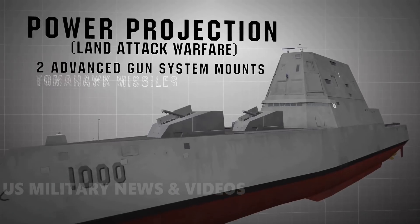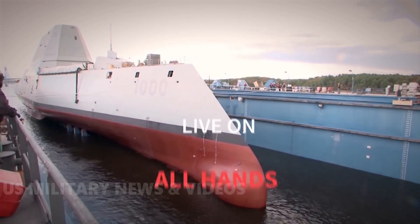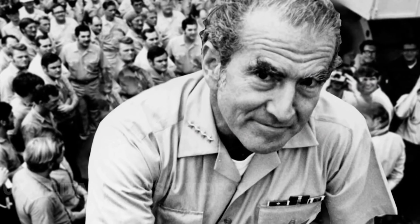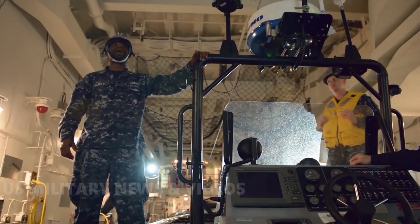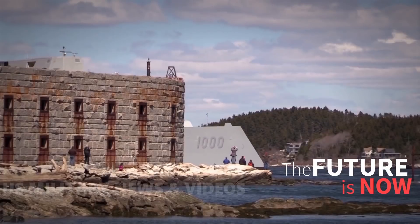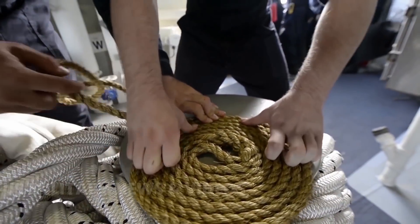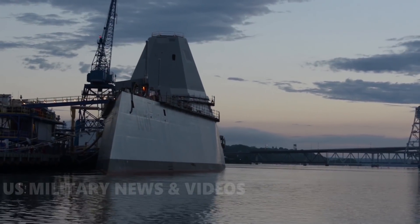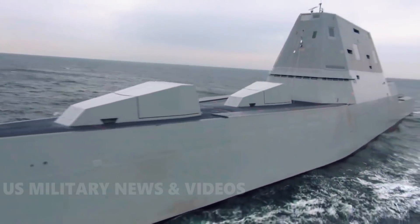The USS Zumwalt, the largest destroyer ever built for the United States Navy. This 610-foot, 15,000-ton behemoth has begun sea trials before joining the U.S. fleet sometime in 2016. Its price tag of $4.4 billion is almost as astounding as its bulk. U.S. Navy Captain James Kirk, the ship's skipper, said he was fired up for the Zumwalt to finally set off for the Atlantic Ocean. So advanced are the Zumwalt's stealth capabilities that it registers on radar as a small vessel about the size of a fishing boat.